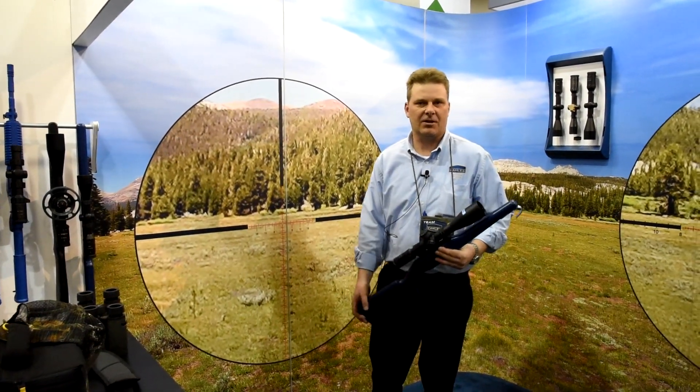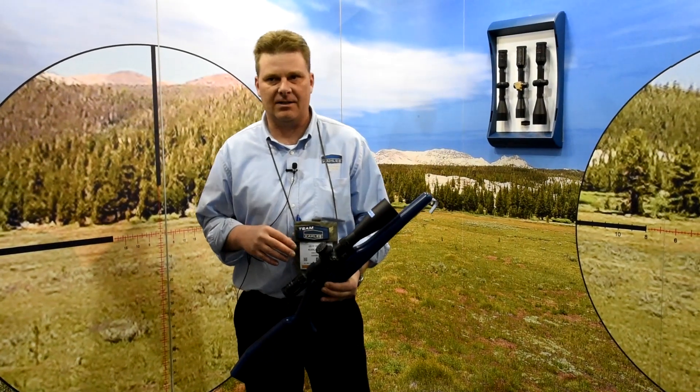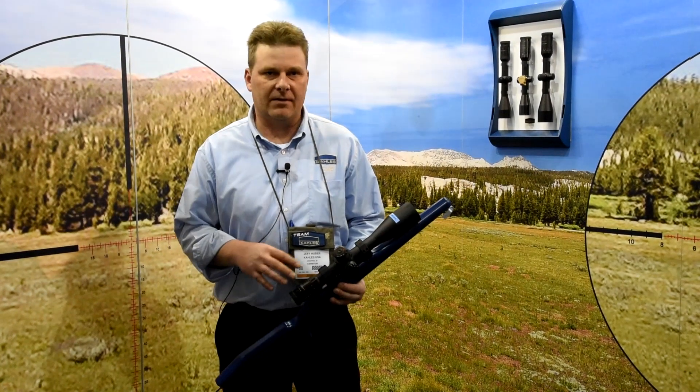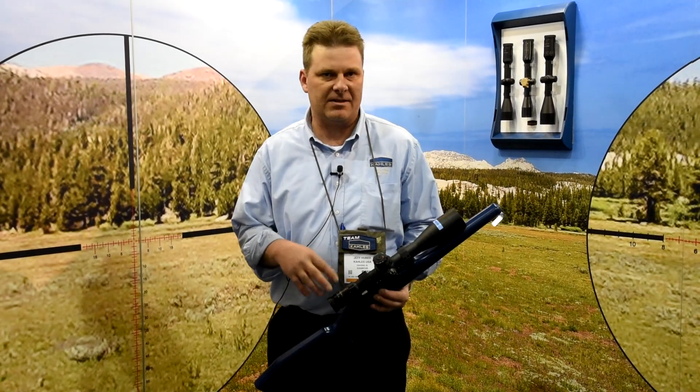Hi, my name is Jeff Huber with HPS, the importer and distributor in the United States for Collis Optics. Collis Optics are 100% made in Austria and we have a variety of new products for 2015. One of them is our 2015 K624i, a 6-24x56.